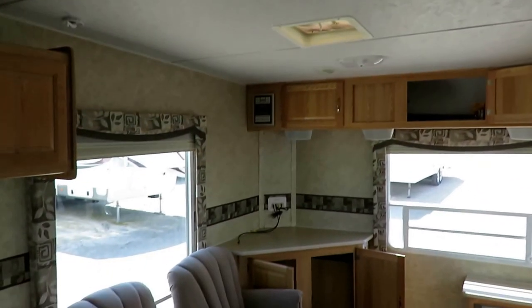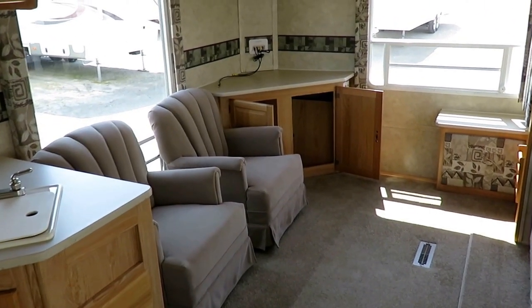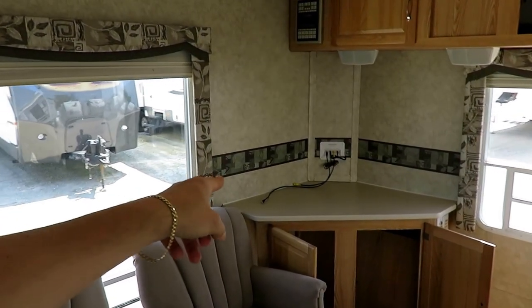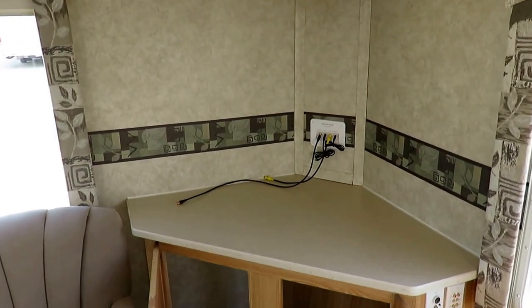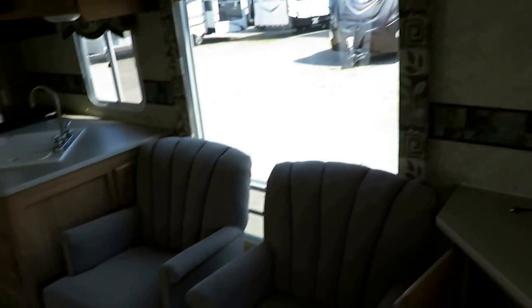They bought a little Passport camper, and when they're done with that, I hope we're the place they come back to again. The original TV that came with this is present — it's just sitting on top of the bed where they left it when towing. I just failed to set it up — my apologies.